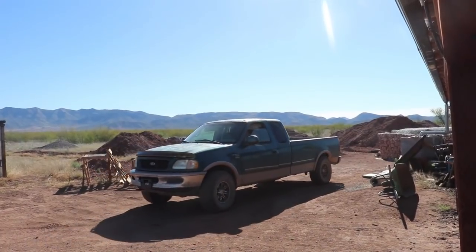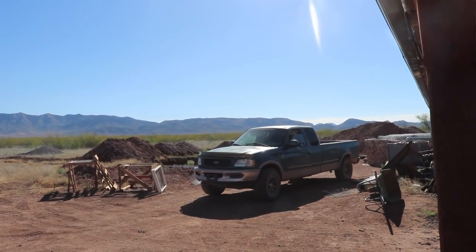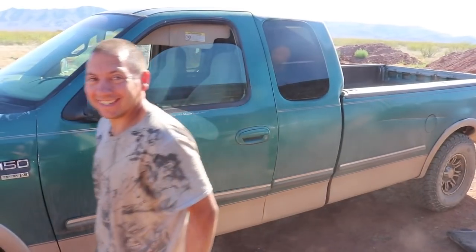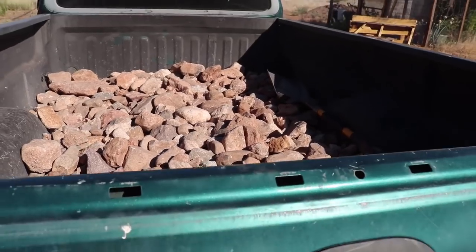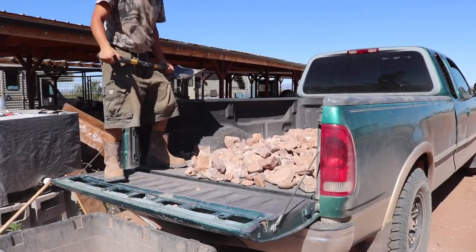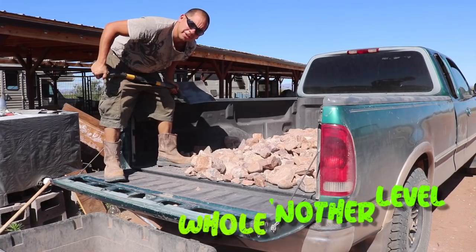So we're going to add more rocks so maybe we don't have to add more mesh, because I don't want to spend any more money on just getting a little bit more mesh. I think we got it — last load maybe. I'd rather do free rocks, a little bit more elbow grease, but I think it's worth it in the long run. I thought shoveling dirt was a workout — shoveling rocks is a whole other level.